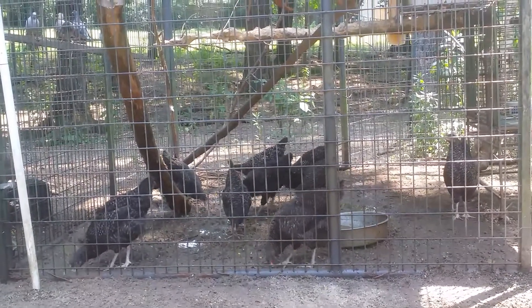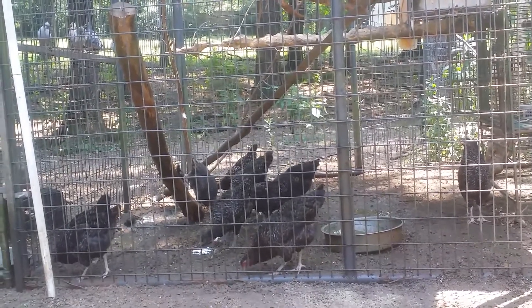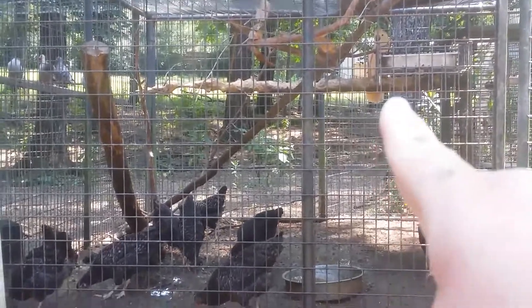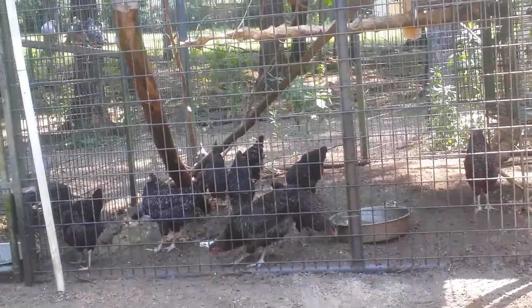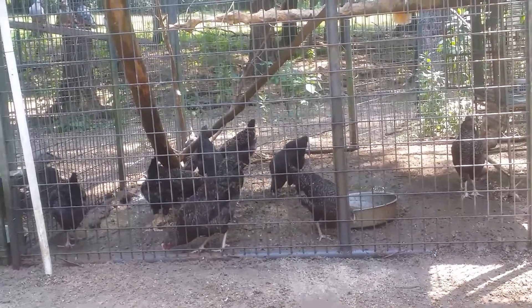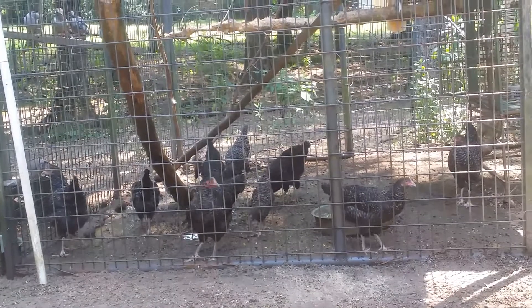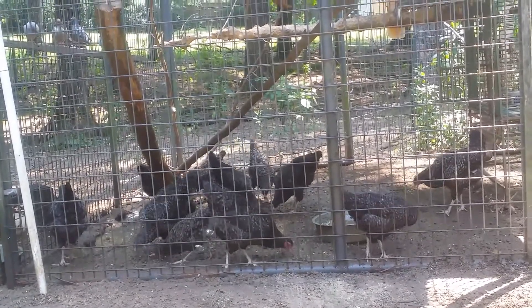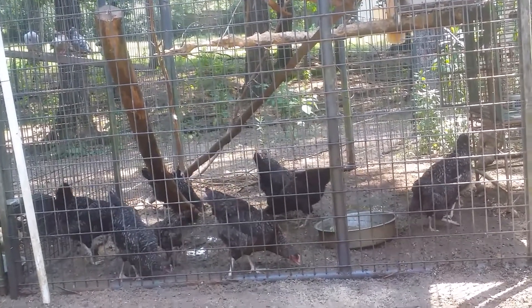The birds inside the buildings have fans and misters. You can see way back there is Fluffy, one of the Moluccan cockatoos. On the bottom of his aviary I have temporarily put in — I have 11 left; I bought 12, you remember seeing those videos, we did lose one early on.